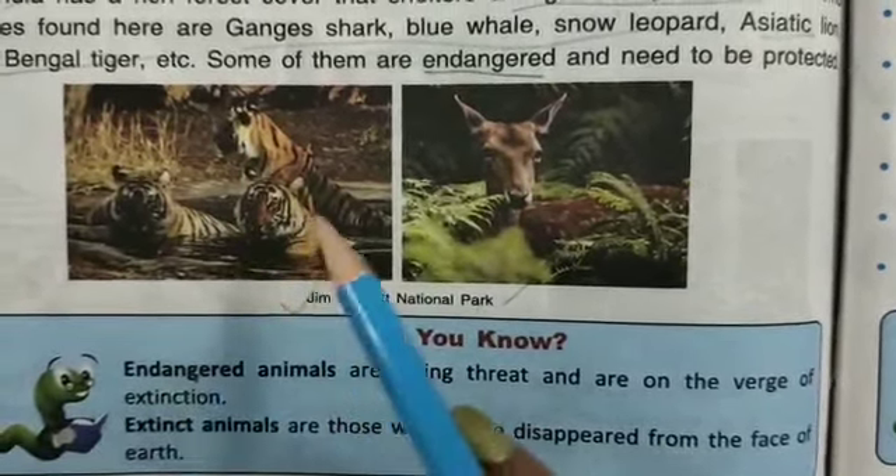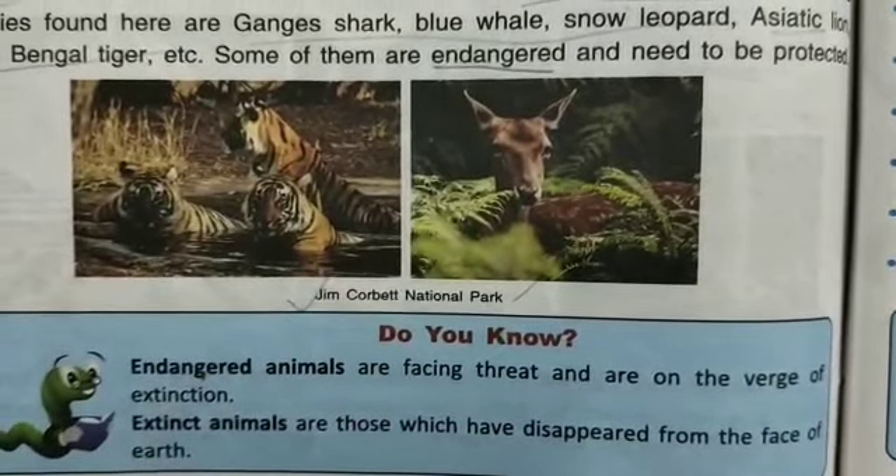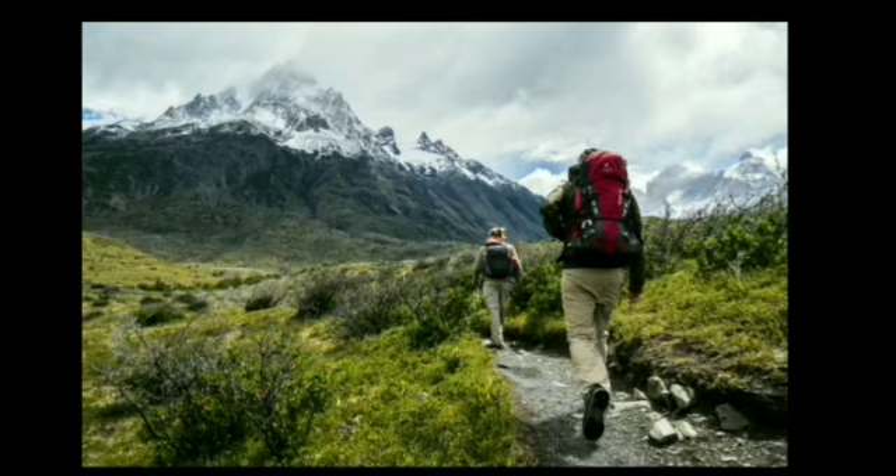Examples of endangered animals include tigers, lions, and elephants, among many others. Dear students, today we have read about adventure tourism. It includes exploration of remote areas and adventure activities like trekking.